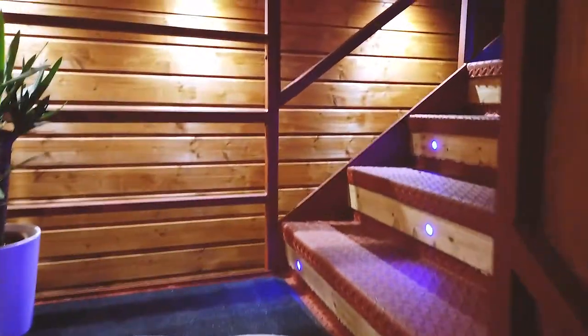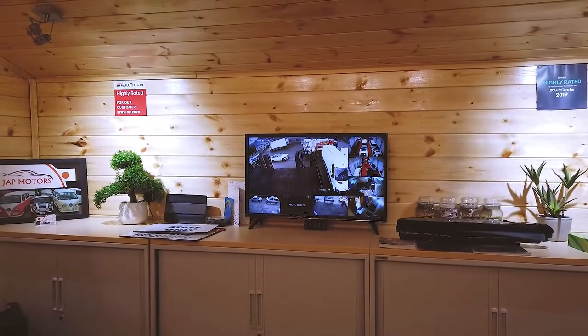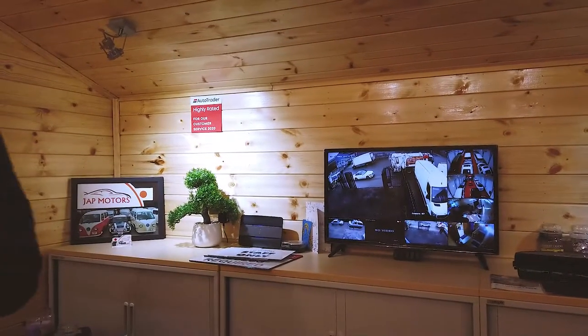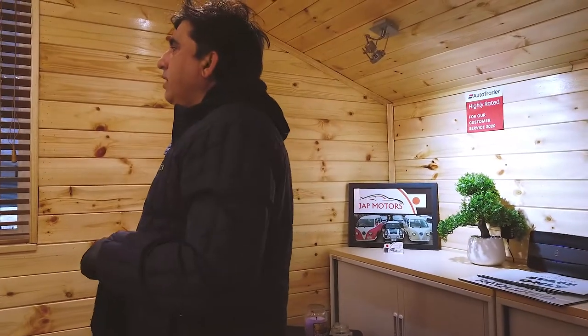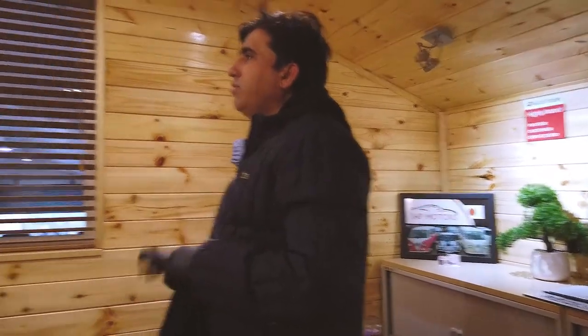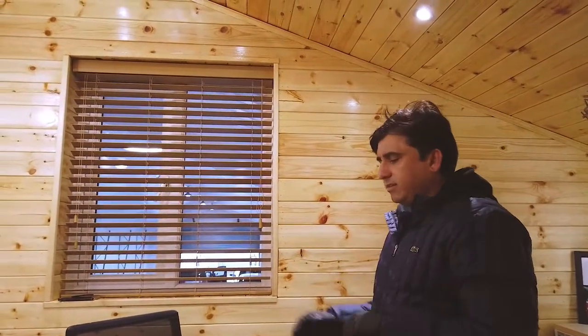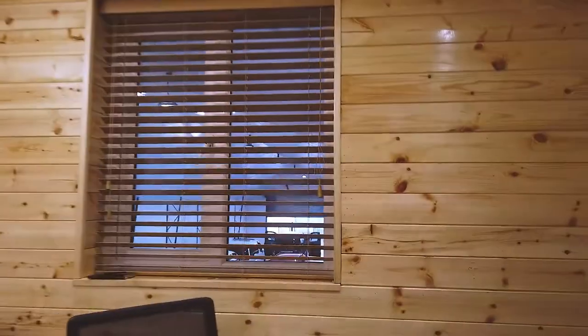That is so sick. You've got the whole setup there as well. How many cars have you got inside? The inside has 19 cars. And from Saturday we're trying to put some cars outside too, but there's lots of concrete there from yesterday. I love the lighting in here.